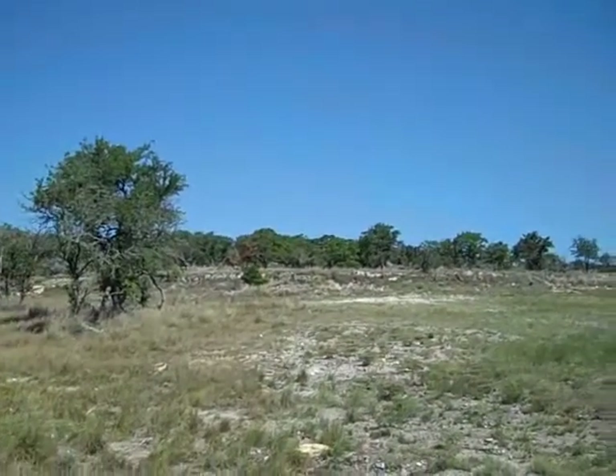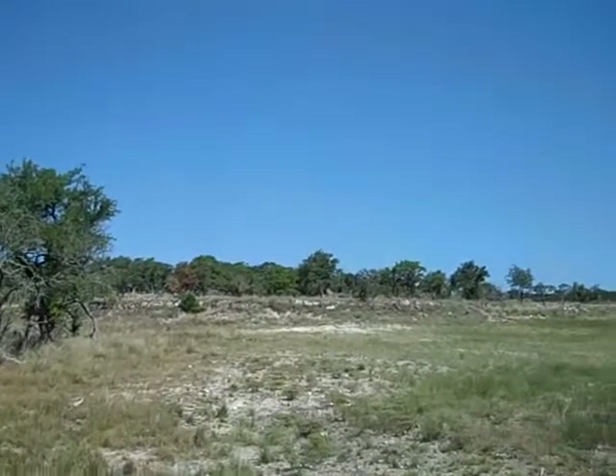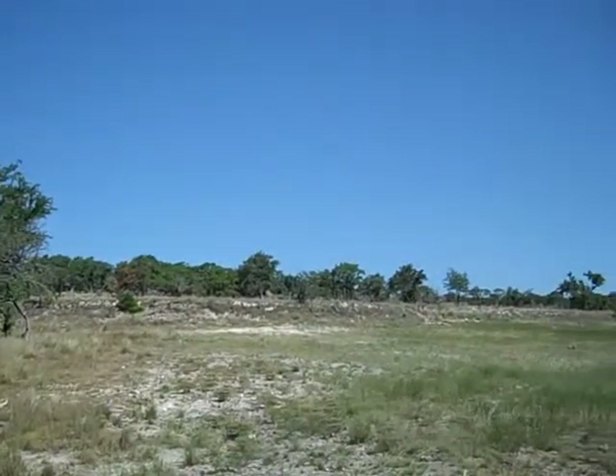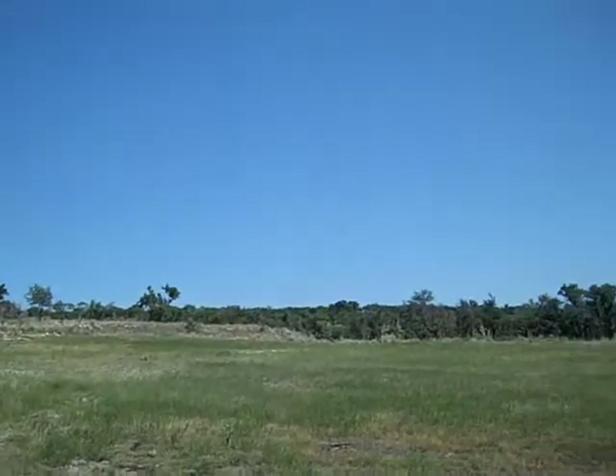Hey, back again. Here's that field I told you about when I was shooting from the other side of the ravine. This is a wonderful little three, four acre field — it has deep soil.